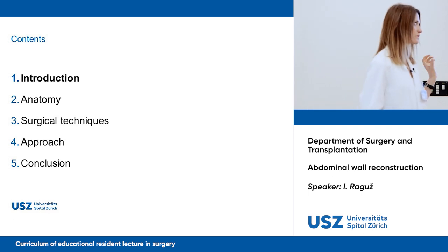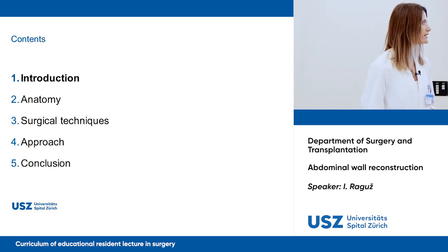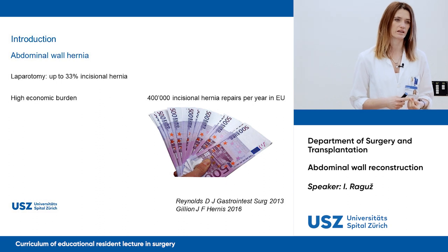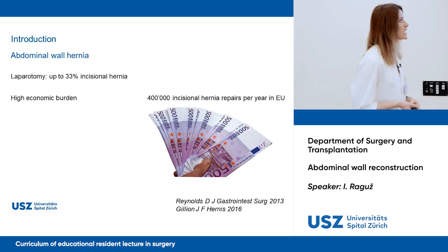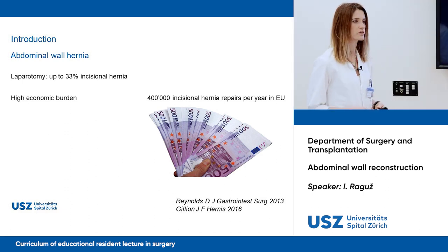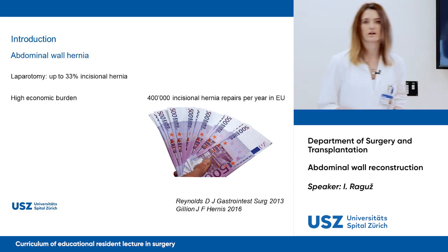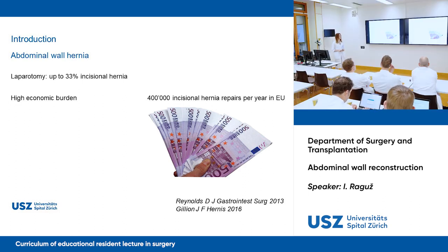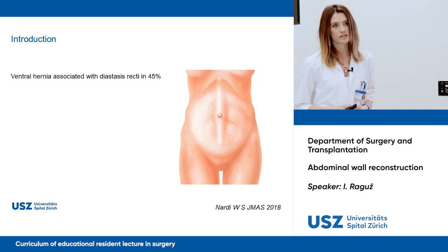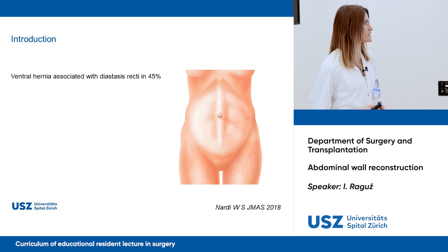A short introduction with a quick overview on anatomy, surgical techniques, and an approach that we have here. I'm not going to speak about abdominal wall hernias because we had already covered this topic not so long ago. The lead cause of abdominal wall hernia is laparotomy, up to 32% of all incisional hernias. It has a high economic burden. In Europe, there are 400,000 incisional hernia repairs per year. Intrahernia is often associated with rectus diastasis in 45% of cases.